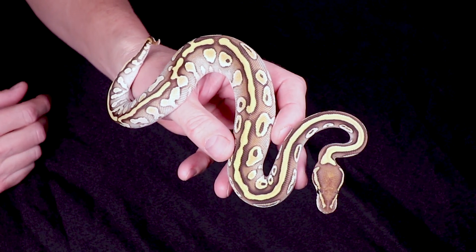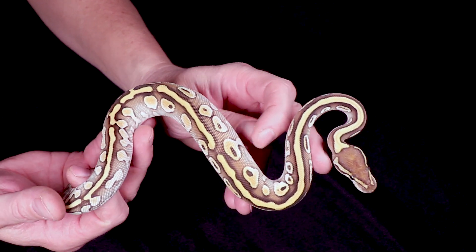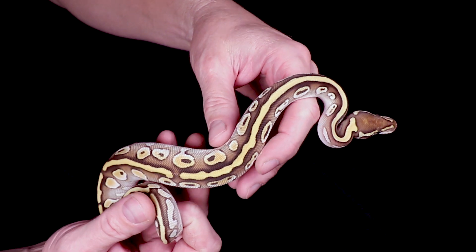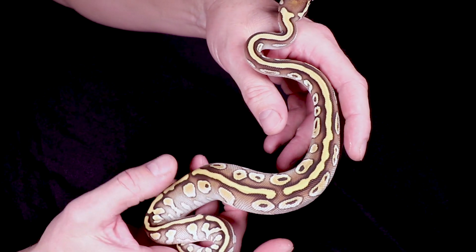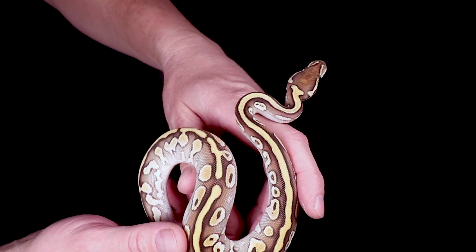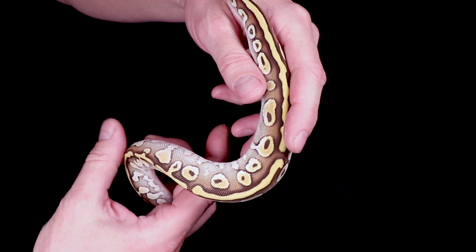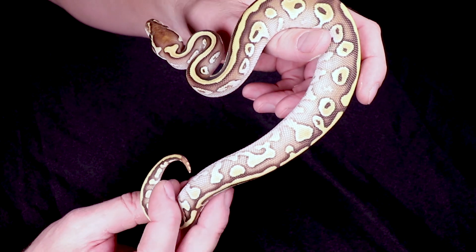Take a look at this beautiful snake. I'm pretty sure this is actually a world's first ball python — I don't think anyone's ever produced one of these. This is a lesser triple het: het albino, het pied, and het clown on top of the lesser gene. It looks a little bit brighter because of the influence of the het clown, which usually brightens everything. The pattern is also kind of unusual on the side — I think that's from the het pied.